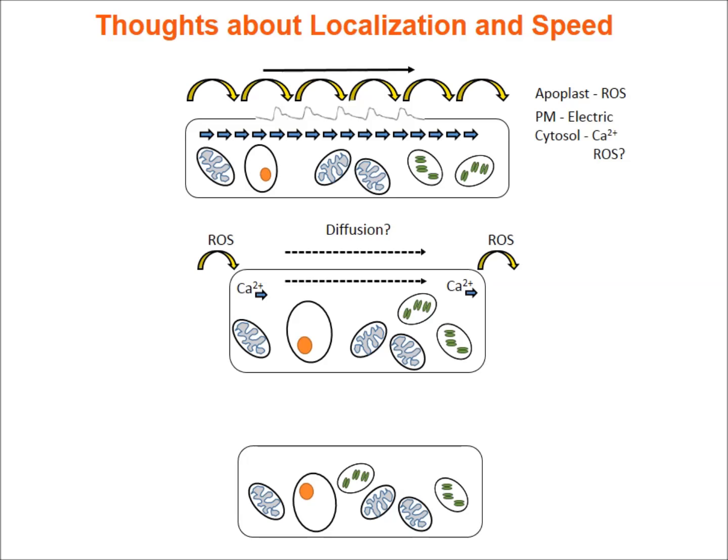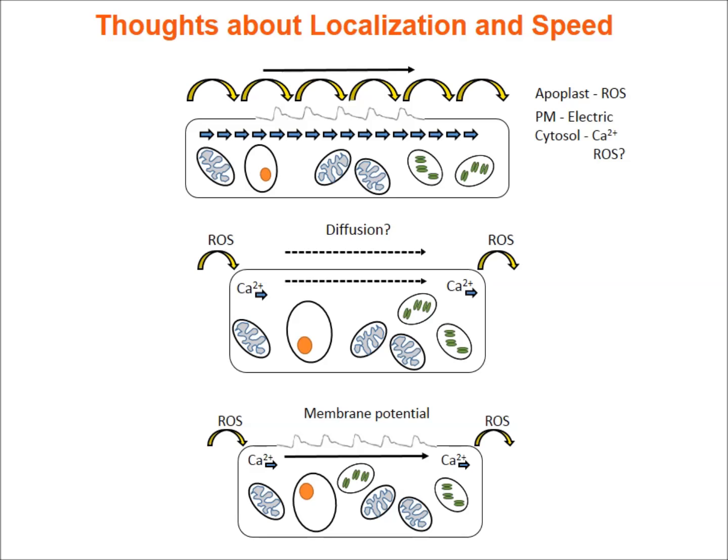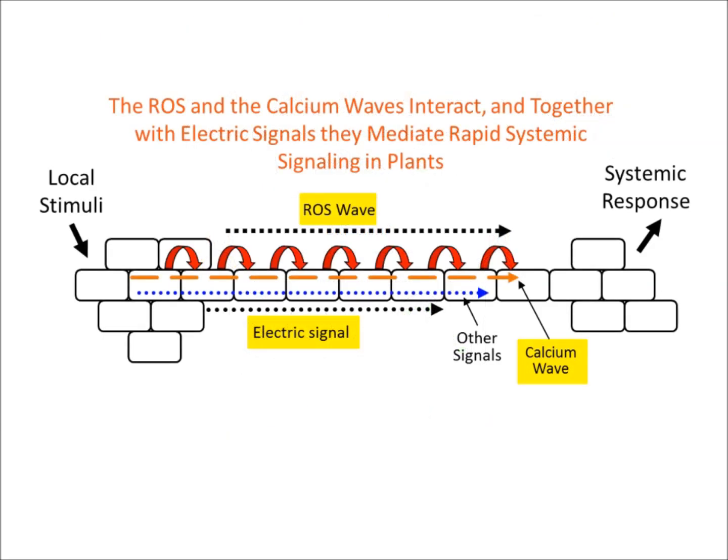Several models are discussed to explain the wave speed. The favored model proposes that calcium and ROS integrate on one side of the cell, causing changes in membrane potential that propagate to the other side of the cell, triggering calcium and ROS integration again. This process can explain the fast rate of the calcium and ROS waves in the plant.